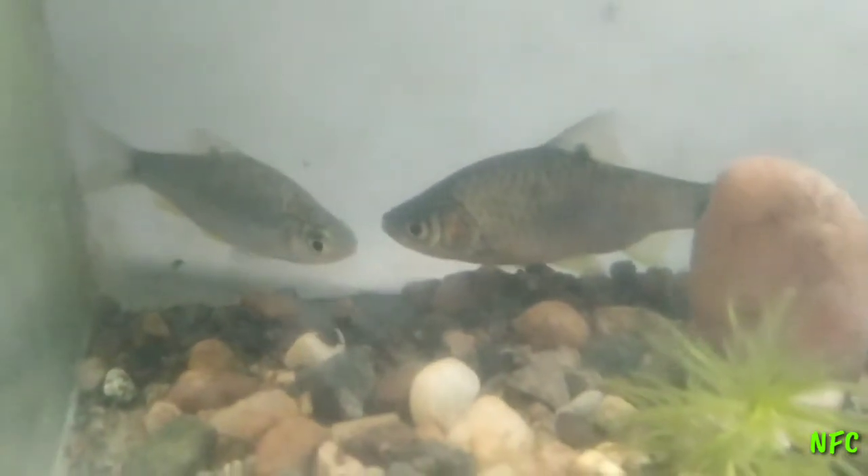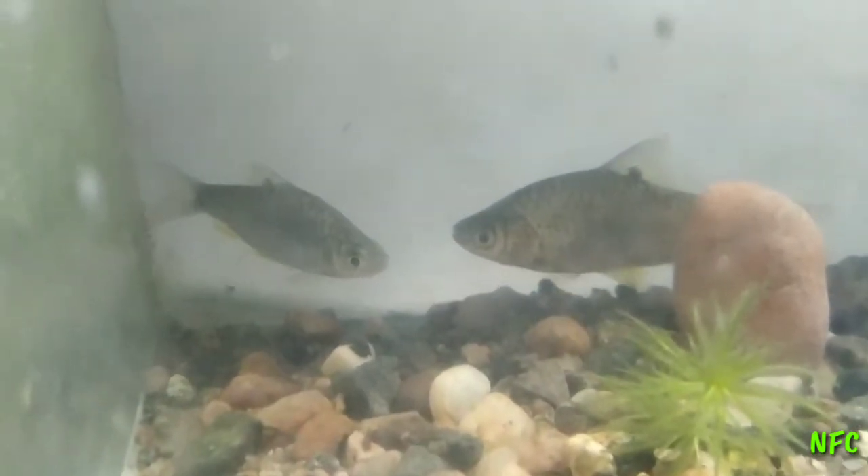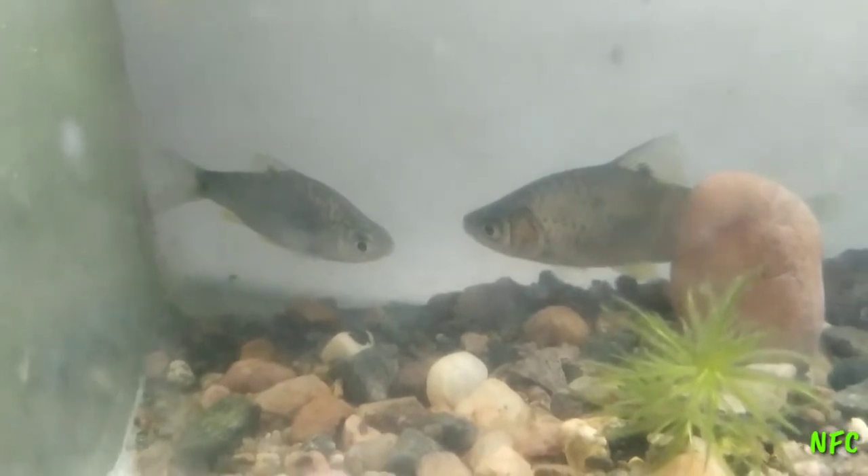This is a schooling fish. This is a group — there are 10 to 15 fishes. You will get a group.